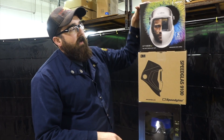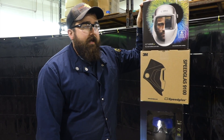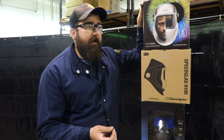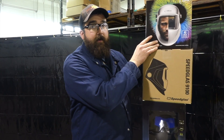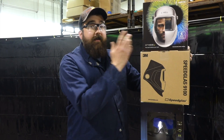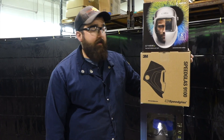And then up top, the highest price is the Optrell Crystal 2.0. For those of you that want to jump into an awesome hood but aren't afraid of the price, the Crystal's for you, for sure. Priced kind of high, but the quality is unbelievable, the clarity is unbelievable. You'll love it the minute you strike an arc with it.